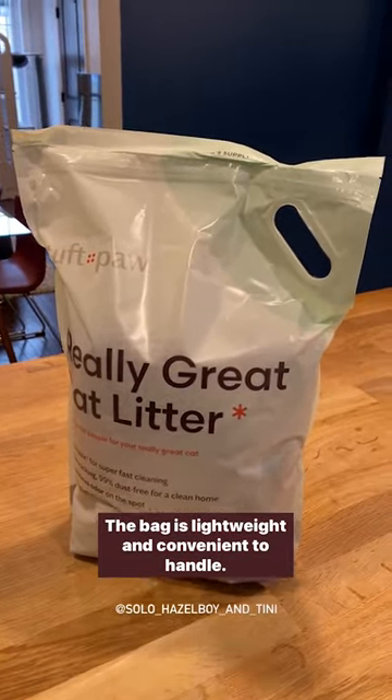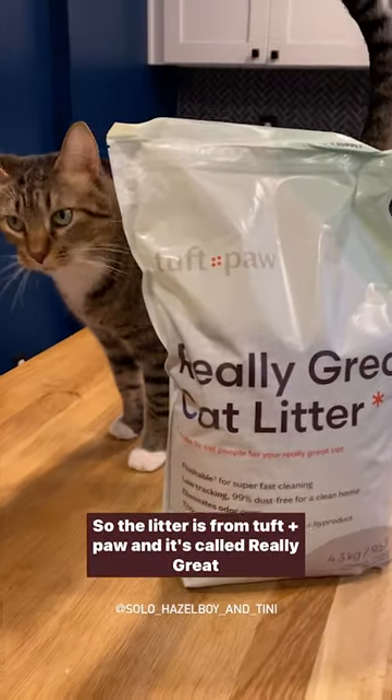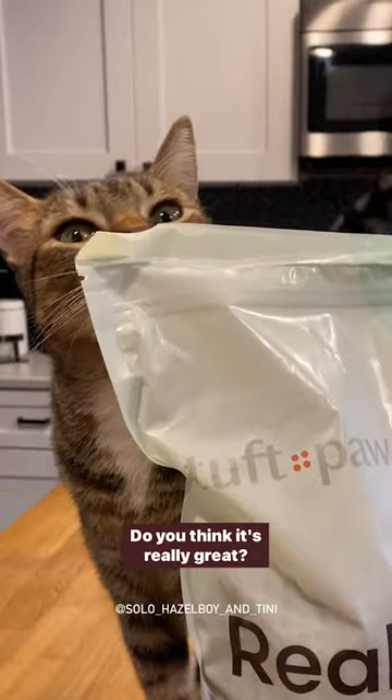The bag is lightweight and convenient to handle. The litter is from Tuft & Paw and it's called Really Great Cat Litter. You think it's really great?